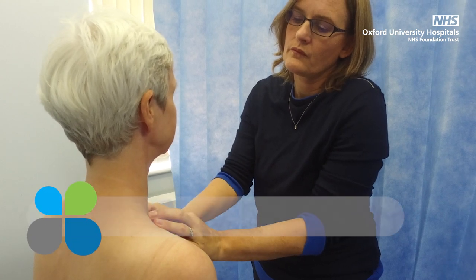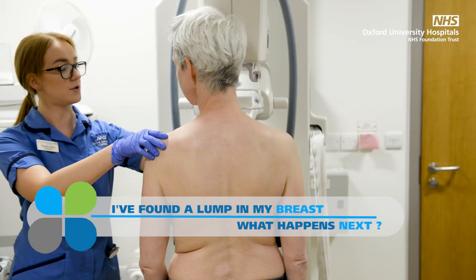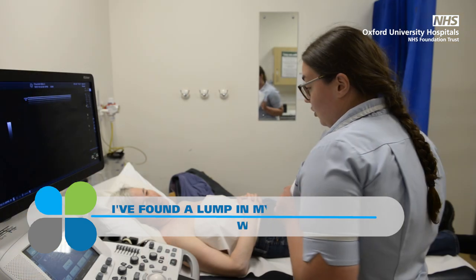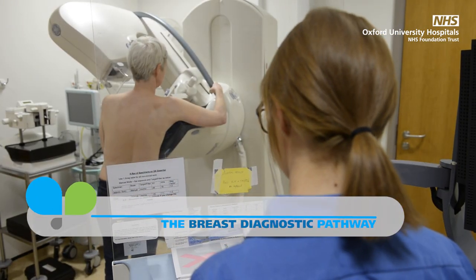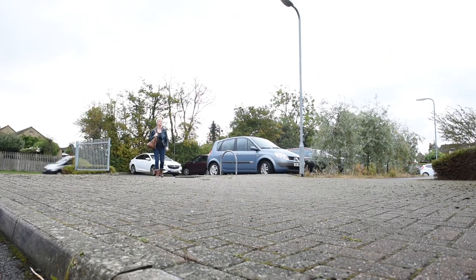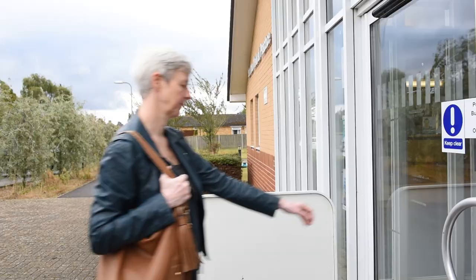I used to check every now and then, and this particular day I found a lump. I wanted to try and get it checked as quickly as possible. If you can come as early as you're concerned, don't worry about it — go and see your GP. Come to the clinic; we want to try and diagnose any problem you have as quickly and as early as possible.